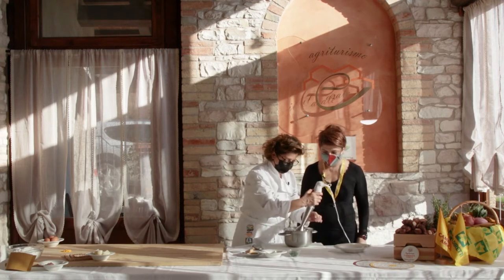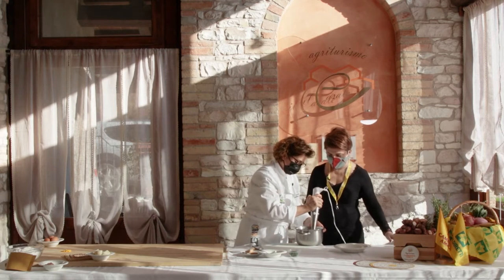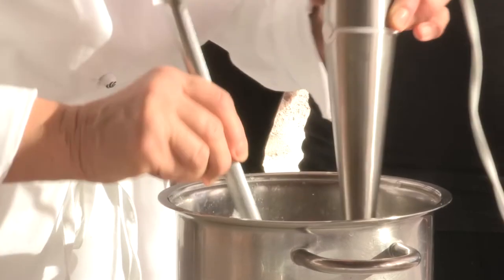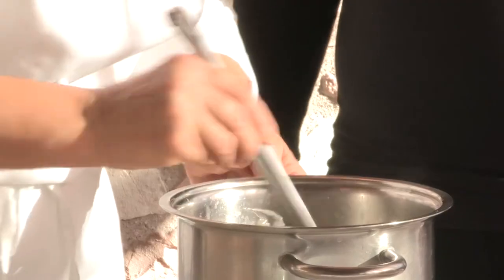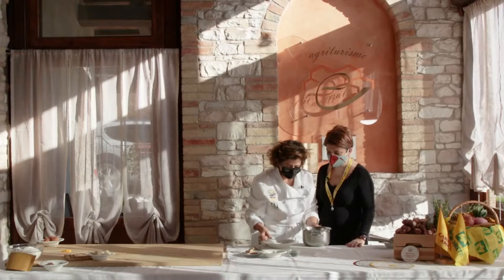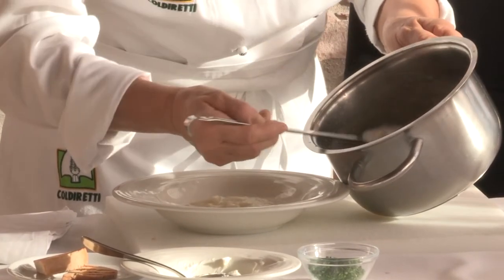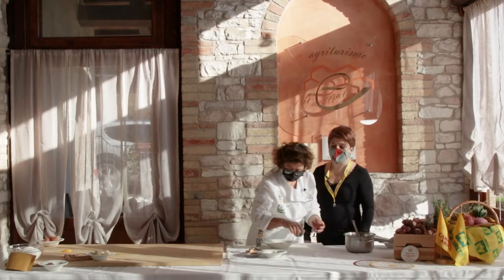Lo frulliamo. Siamo arrivati alla densità giusta. E andiamo a impiattare. Mettiamo il piatto e qui mettiamo del prezzemolo.